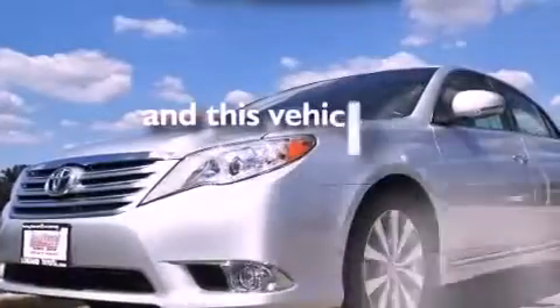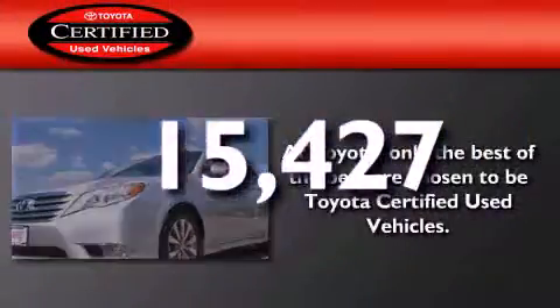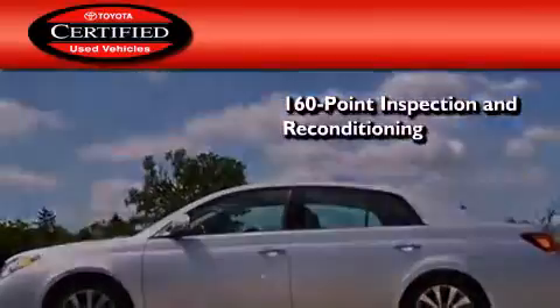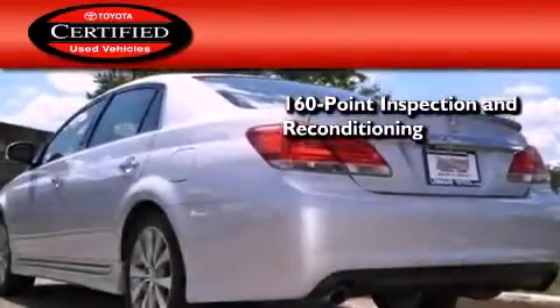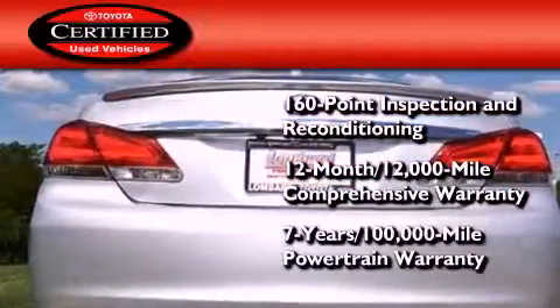This vehicle has fewer than 16,000 miles on the odometer. Toyota's certification includes a 160-point inspection and an extensive reconditioning process, plus a 3-month, 3,000-mile comprehensive warranty, and a 7-year, 100,000-mile powertrain warranty.